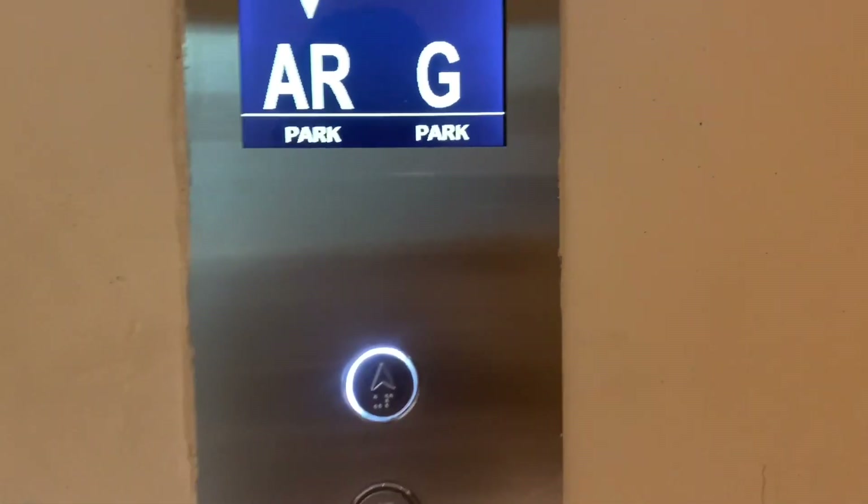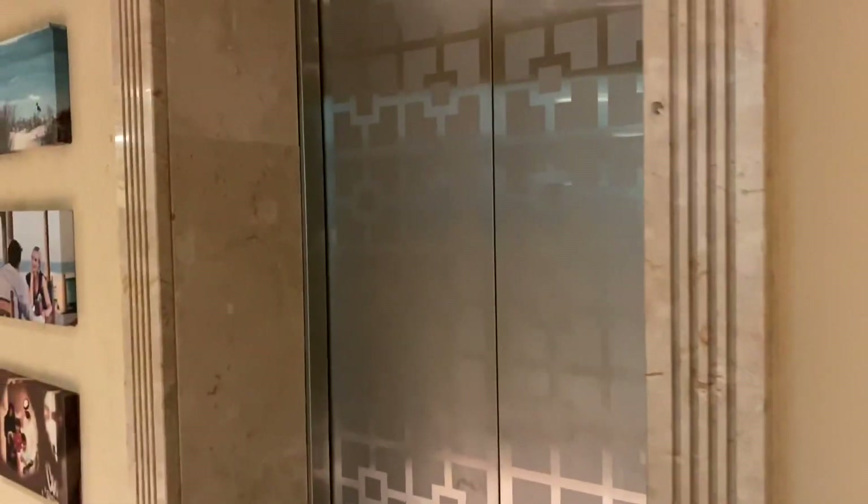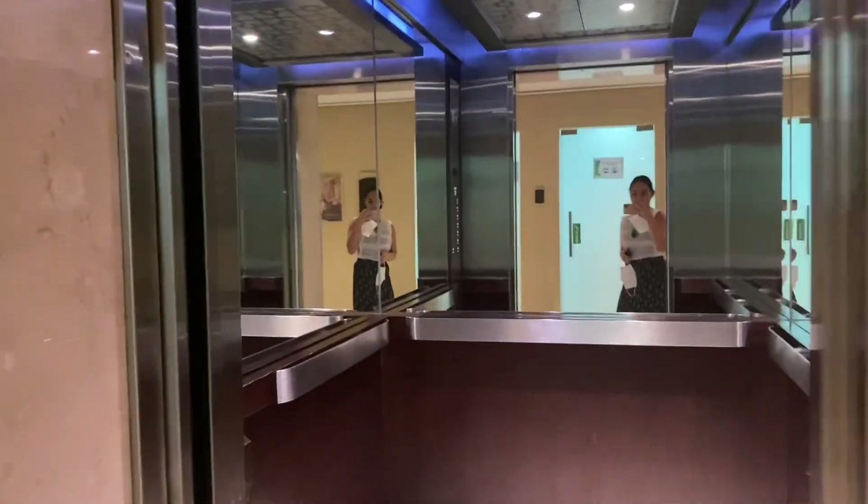Hi everyone, thank you so much for watching this video. Today I will be showing you the look of Saint Regis the Residences in Saadiyat. I'm in the lift and I will be going to one of the apartments.